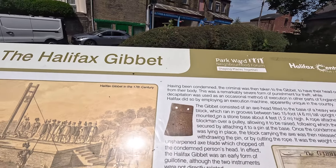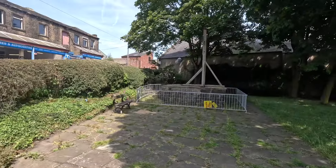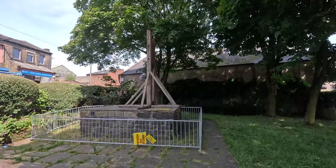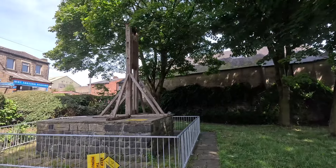At the moment the gibbet is under maintenance, so there is a fence around it and the blade has been removed. I'm guessing it's been maintained somewhere at one of the museums.